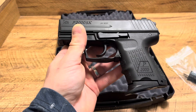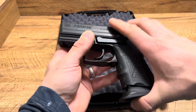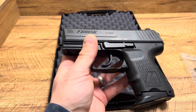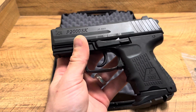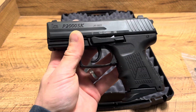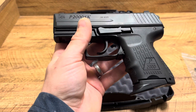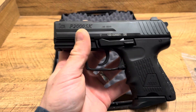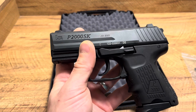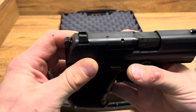Instead of a button mag release, it has a paddle release. That's something I'm going to have to get used to — I know the old Walthers and some other firearms have it, it's one of those European design features. Since I've gotten home and been messing around with it, I've noticed sometimes I can't do it smoothly, so I'm just going to have to perfect my technique and really work with the pistol. You should always adapt and learn your firearm's ins and outs.